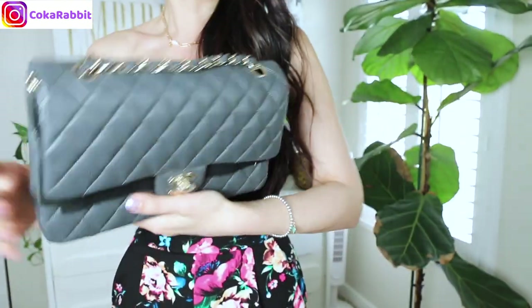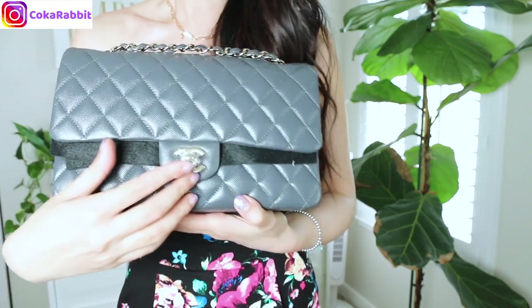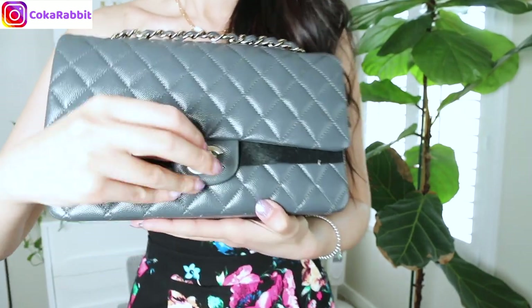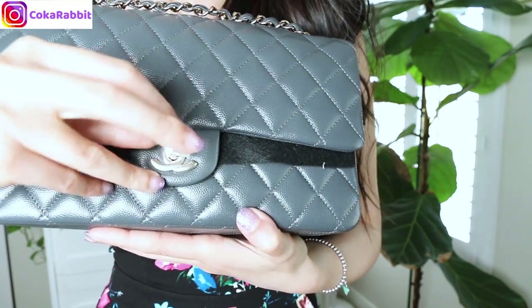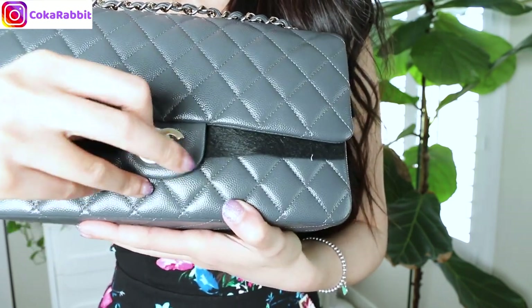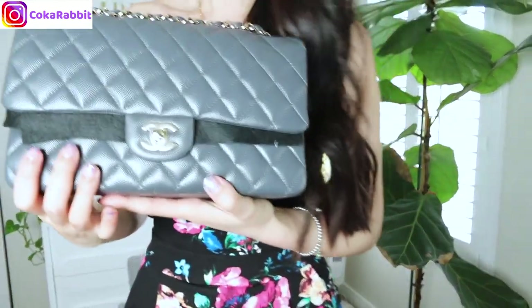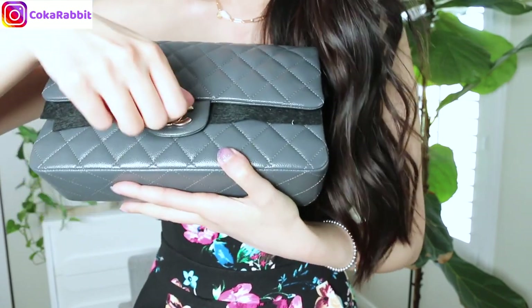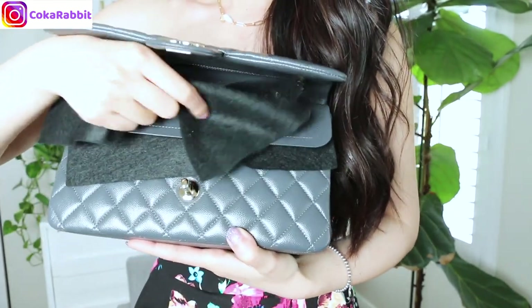This color is so gorgeous. This is the medium size with champagne gold hardware. This is so pretty — I've been dreaming about a gray bag for a while, and I'm so glad my SA was able to get it for me.